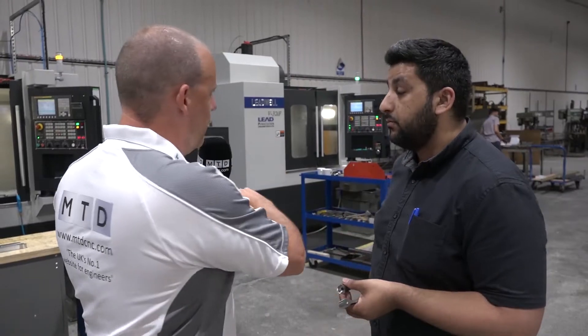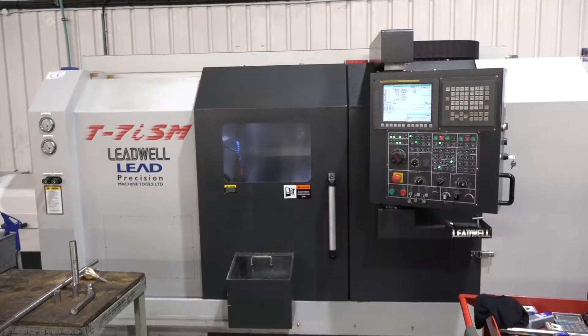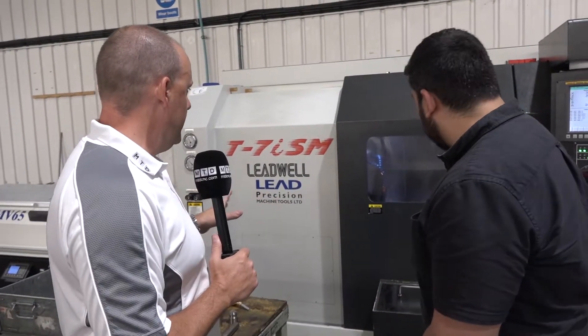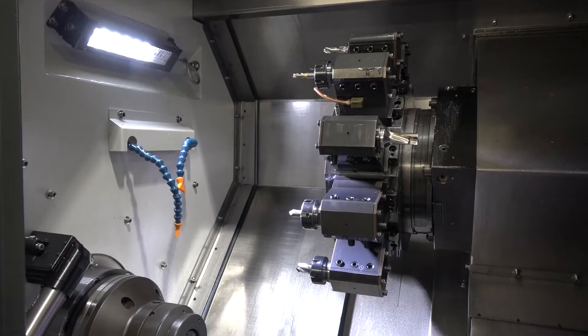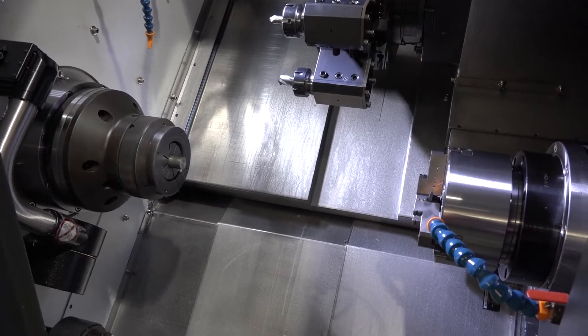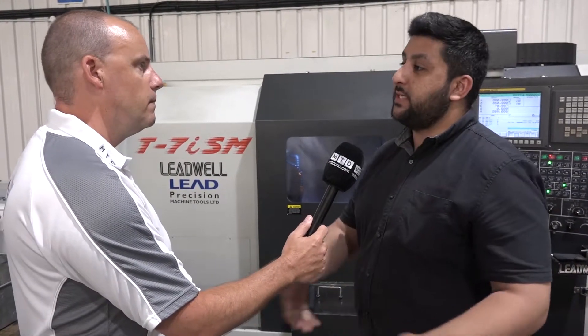These aren't the only two machining centres - you've got another two or three as well. But beyond that there's turning, and not just straight turning - there's multi-axis turning. Now, turning - you've got quite a few turning machines from Leadwell. The one that's really caught my eye is the T7, which is a multi-axis machine. What led you from simplistic turning centres up to this more sophisticated piece of kit?